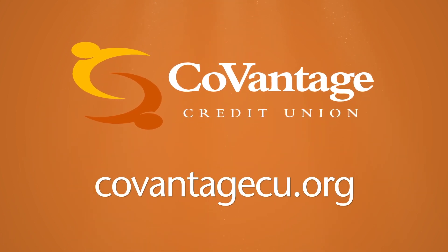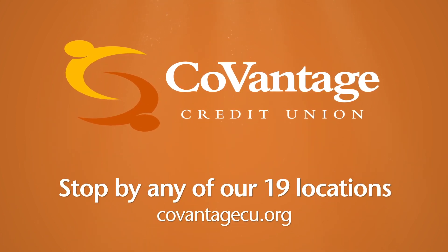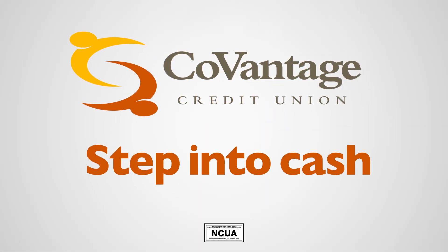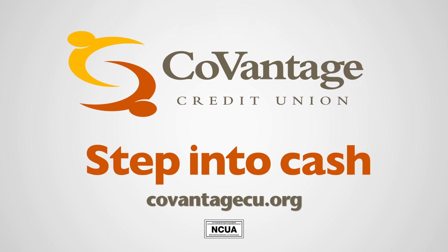Visit CoVantageCU.org for details or stop by any CoVantage branch. Federally insured by NCUA. See CoVantageCU.org for details.